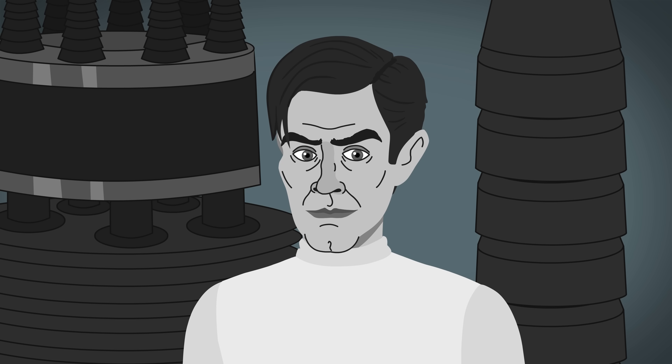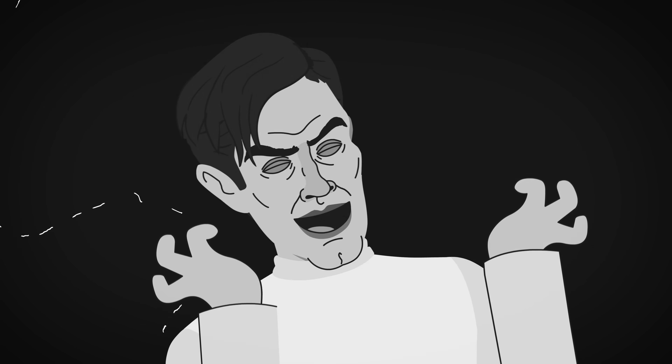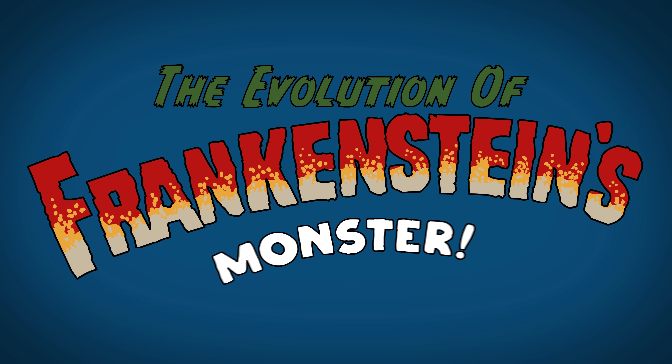With scavenged parts, Dr. Frankenstein is ready to bring life to his creation. But just how has Universal's Frankenstein monster evolved and been revived? Let's dig in now.